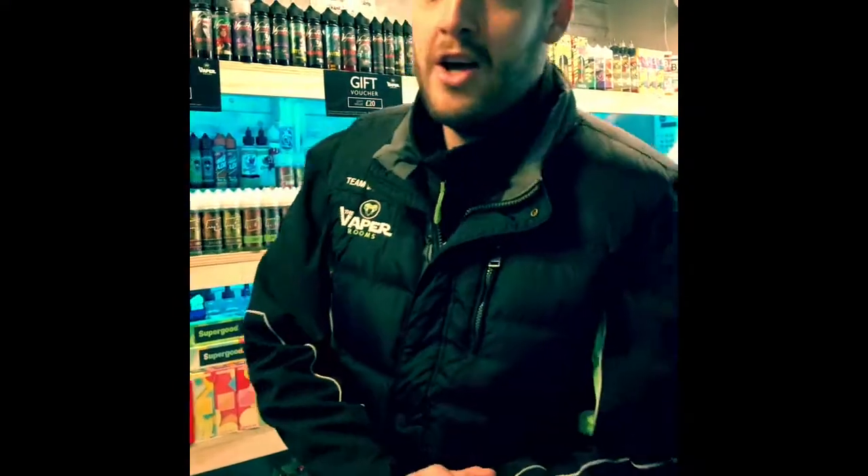Hi guys, welcome to The Vapor Rooms, North West's best vape shop. We've got a little video where we're going to run through some of our juices for you, just give you a heads up on what we've got in stock. We're just going to start it off nice and easy with a little video of some of our juices.